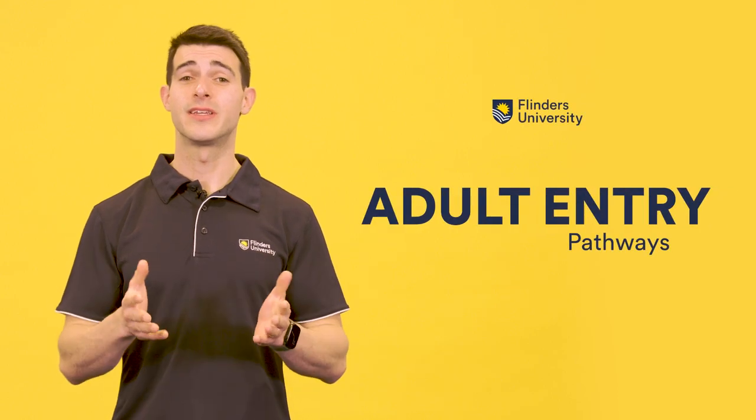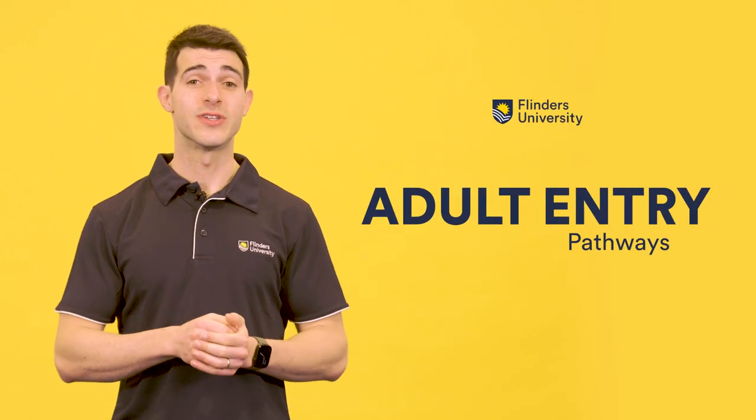At Flinders University, if you have completed Year 12 and you are no longer eligible to be sitting in Year 12, all applicants will then be treated as something called an adult applicant. As an adult, you have a range of methods available.